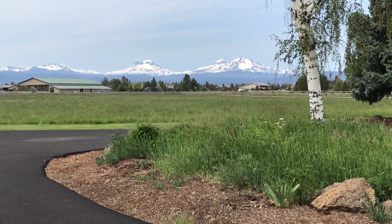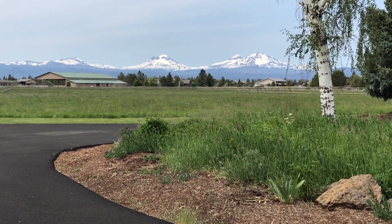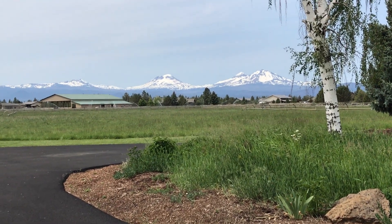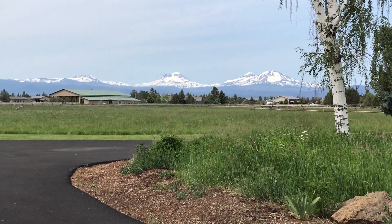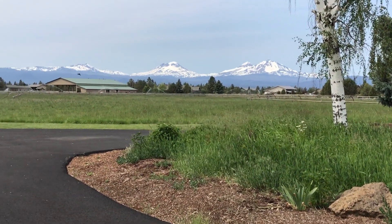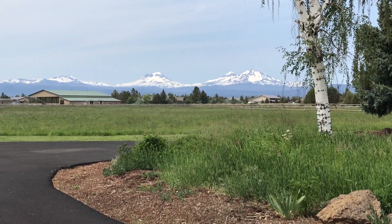Can you even imagine having this view from your home and sewing room? I've got a treat for you today. We're visiting a friend's sewing room. Her name is Kathy and she's a part of our berries stitching group. So let's go in and check it out.